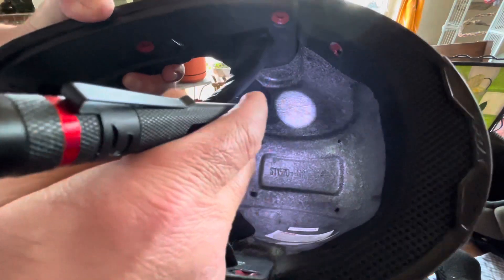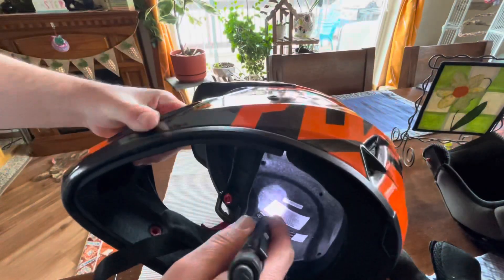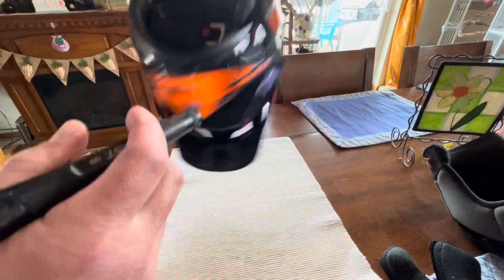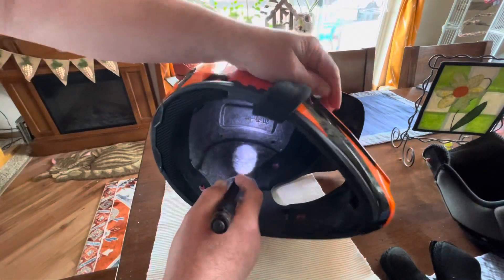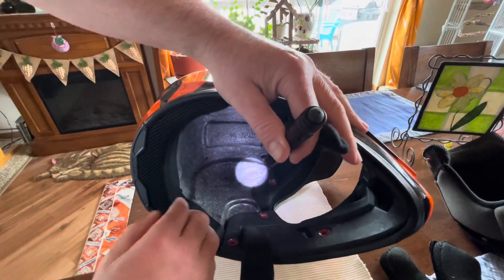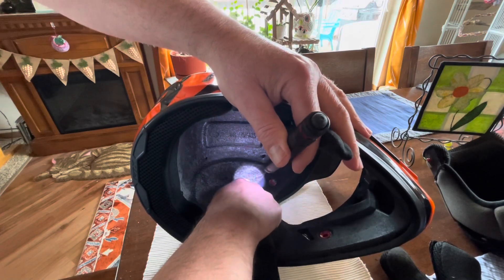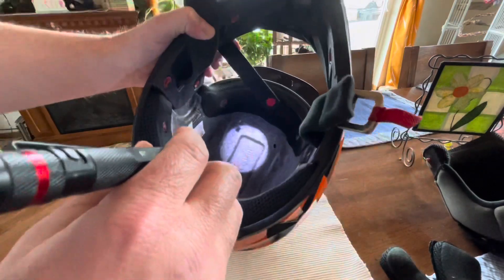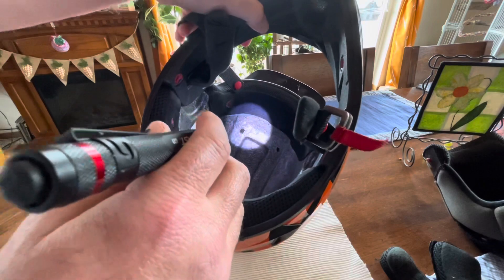There's this line here and then there's a line here. I wasn't really sure if that was maybe from manufacturing — and I'm still not sure — or if that's an indication that the liner is damaged. If somebody knows more than me, please let me know in the comments.